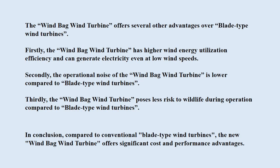The windbag wind turbine offers several other advantages over blade-type wind turbines. Firstly, the windbag wind turbine has higher wind energy utilization efficiency and can generate electricity even at low wind speeds. Secondly, the operational noise of the windbag wind turbine is lower compared to blade-type wind turbines. Thirdly, the windbag wind turbine poses less risk to wildlife during operation.